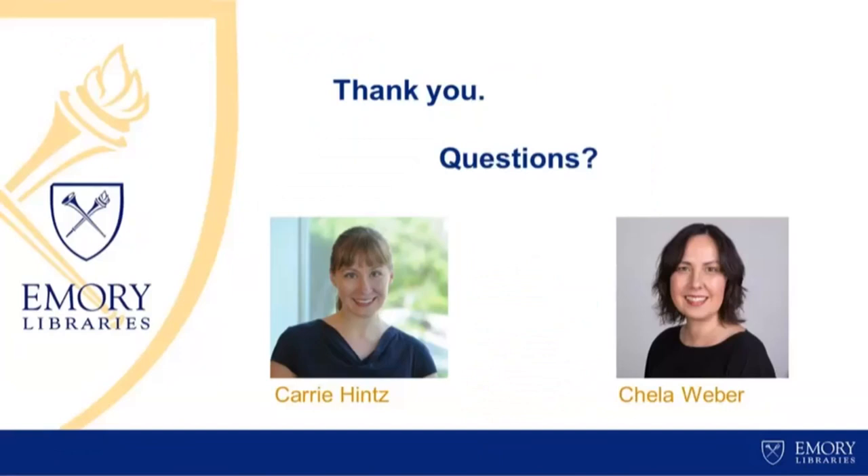I think that's about it for the presentation of what we have done and how we've implemented a couple of these communication tools. I just want to thank you all for your time. We have lots of folks from all across the different kinds of roles in the field, and I'm really excited about the robust questions that you might have for Chayla and me. Let's go into questions.